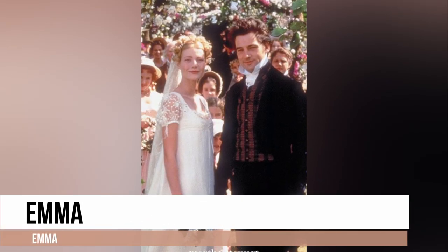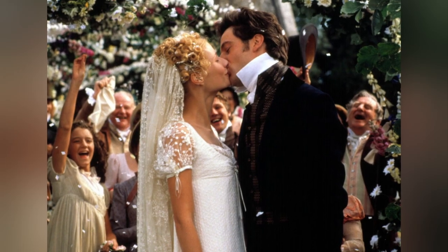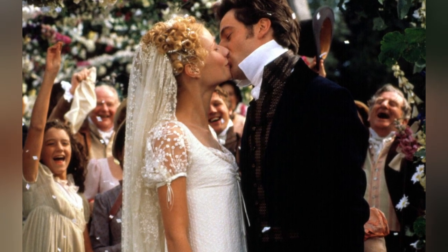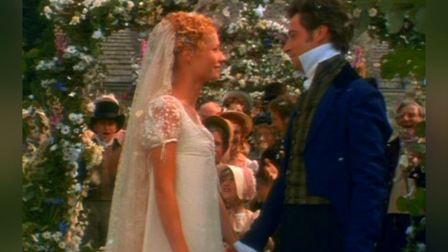Emma's wedding dress is a beautiful and wearable take on Regency-style gowns from that era. Its design features short, sheer puff sleeves with delicate appliqués, a gathered high waistline and a column-style silhouette, exuding a timeless and elegant charm. It's a look that could work in any era, honestly.